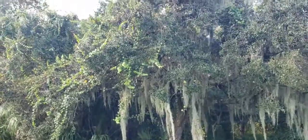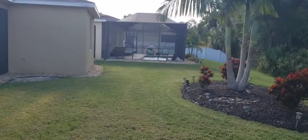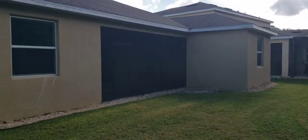You've got a nice private conservation area behind. Definitely room for a pool — you can see the neighbors have a pool back there. That house sits about the same distance, actually a little further back. You've got a little bit more of a recessed area there.